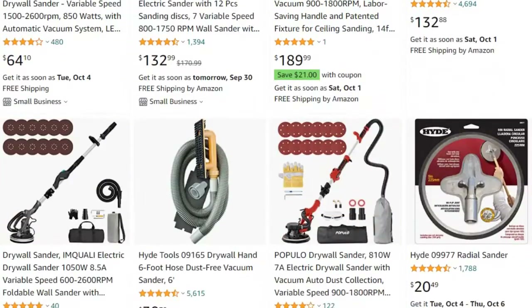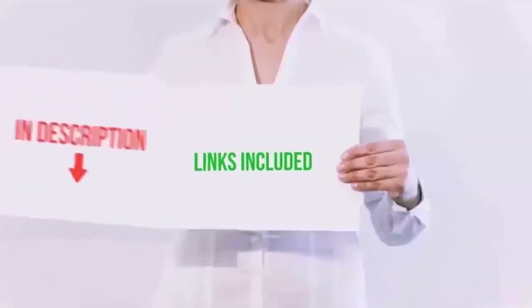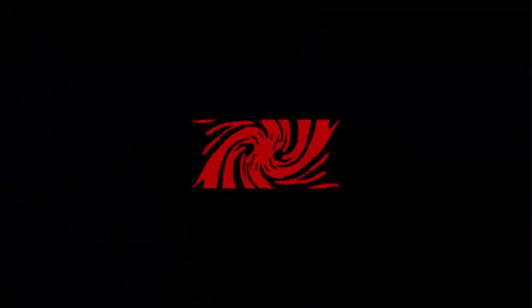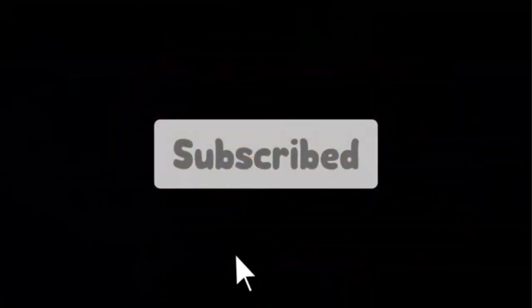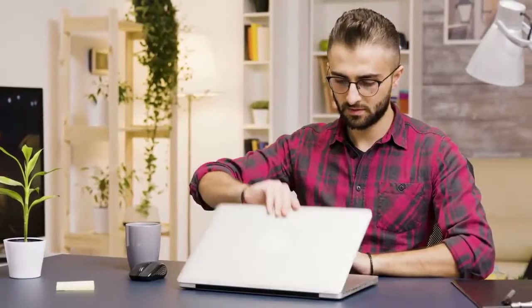We have selected the products considering many factors, most importantly user feedback. If you choose from this list, you can rest assured that you are buying the best product. I have put the links in the video description, and don't forget to subscribe to our channel for more awesome content. So without any delay, let's get started.